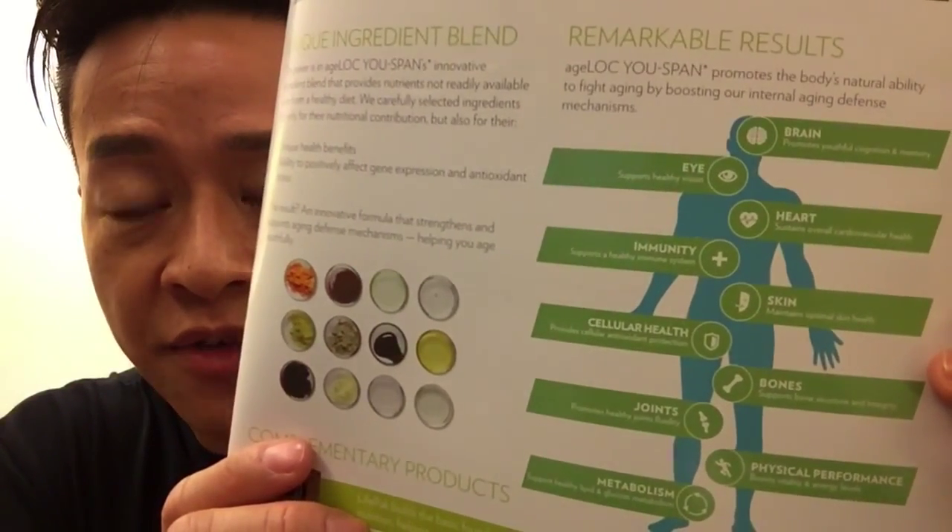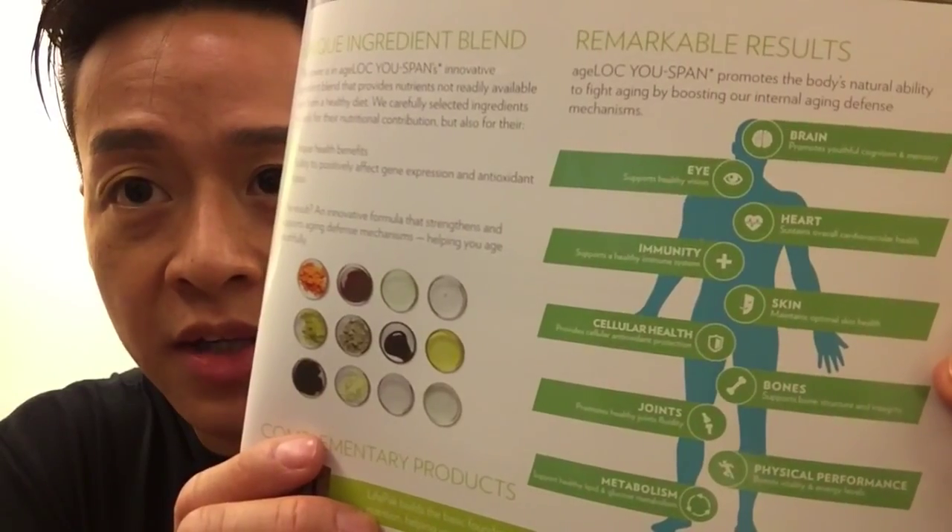Physical performance — boosts vitality and energy levels; metabolism — supports healthy lipid and glucose metabolism. So here you have it: anti-aging for the organs, bones, and everything else in your body — the next game changer. Let's have a look inside, because the capsule is something special. It contains liquid and powder — it's called LiquidCap technology, the most advanced capsule ever, designed to deliver the supplement directly into your body. Can't wait to try it.